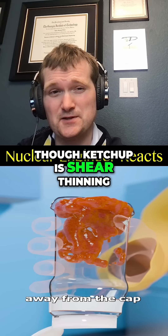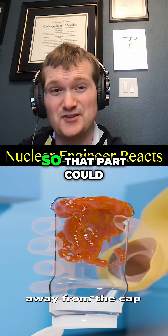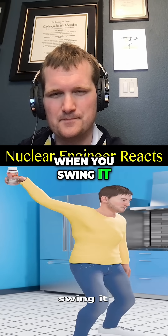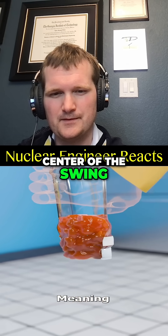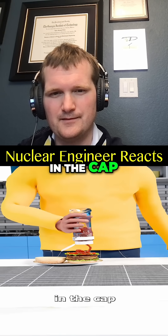Though ketchup is shear-thinning — that is to say, it becomes runnier when agitated — so that part could still help. When you swing it, the force pushes the ketchup away from the center of the swing, meaning it all collects in the cap.